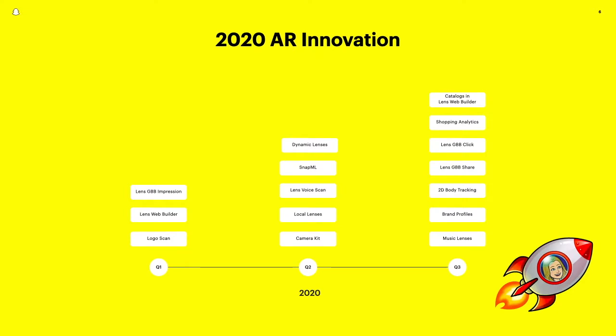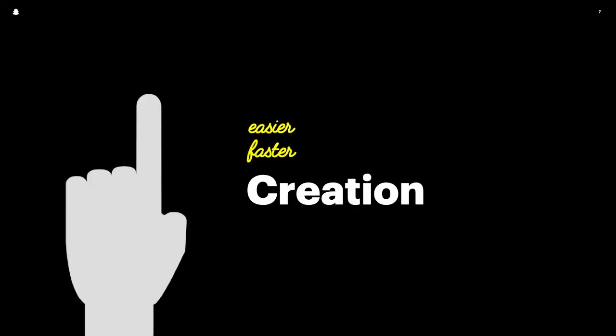In the first three quarters of 2020 alone, we launched a suite of enhanced features for businesses with our augmented reality format. First, we focused on making the development of AR lenses easier, faster, and more realistic through a series of technology enhancements, ML developer partnerships, and 3D creation partners.